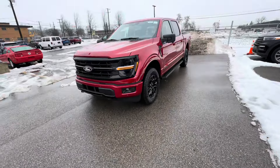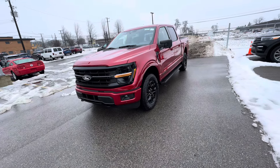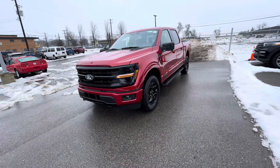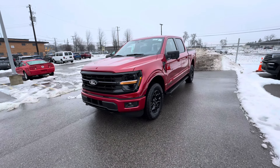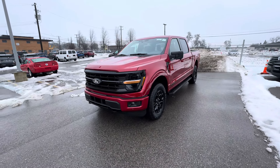Alright guys, so this is the initial walk around of the Rapid Red Ford F-150 2024 XLT Power Boost. Drop a like, subscribe to the channel, and I'll see you guys in the next one. Take it easy, have a great day.